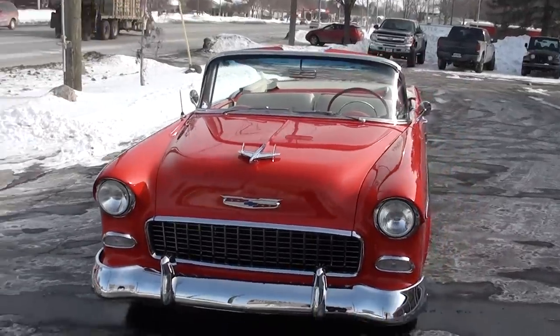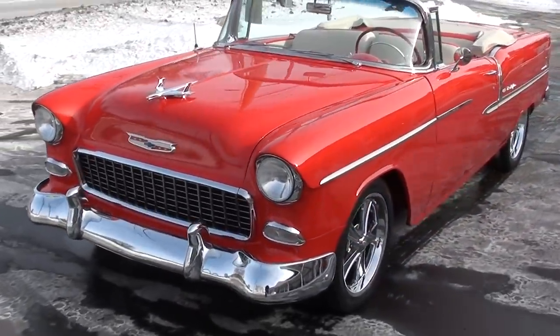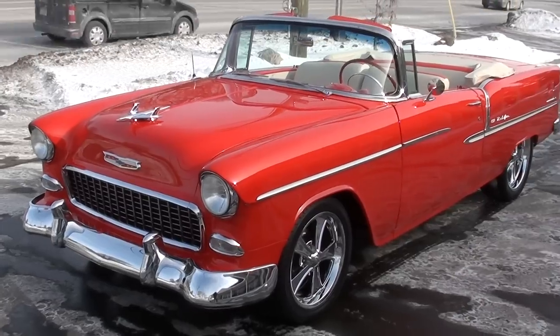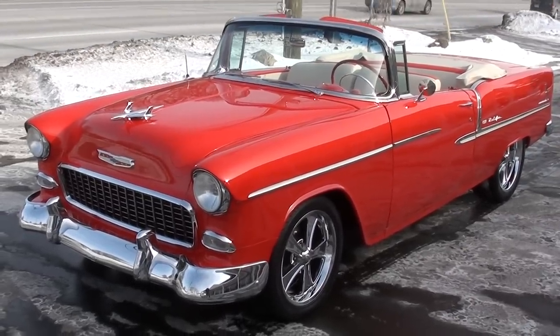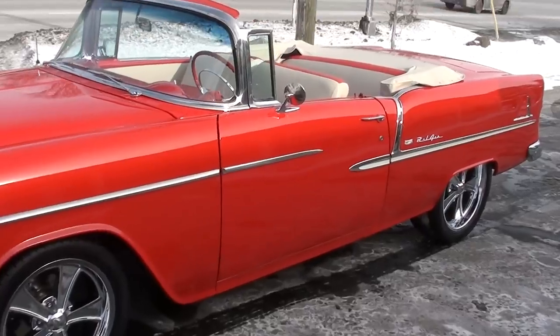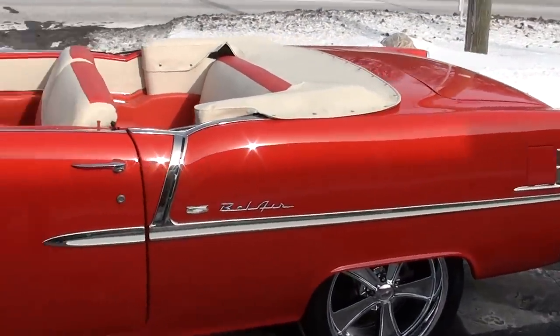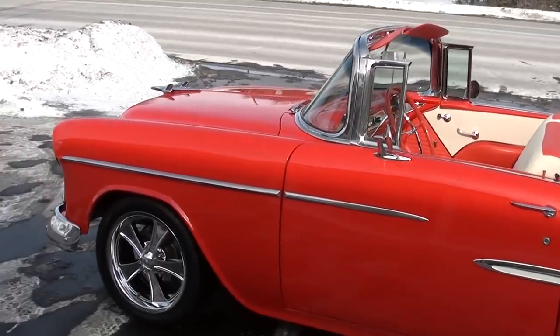Today we're going to take a look at a stunning 1955 Chevrolet Bel Air convertible. Absolutely gorgeous car, guys. This was restored by a father and son down in Georgia. It's got 5,200 miles on it. It's a two-year-old nut-and-bolt, frame-off, rotisserie restored car.